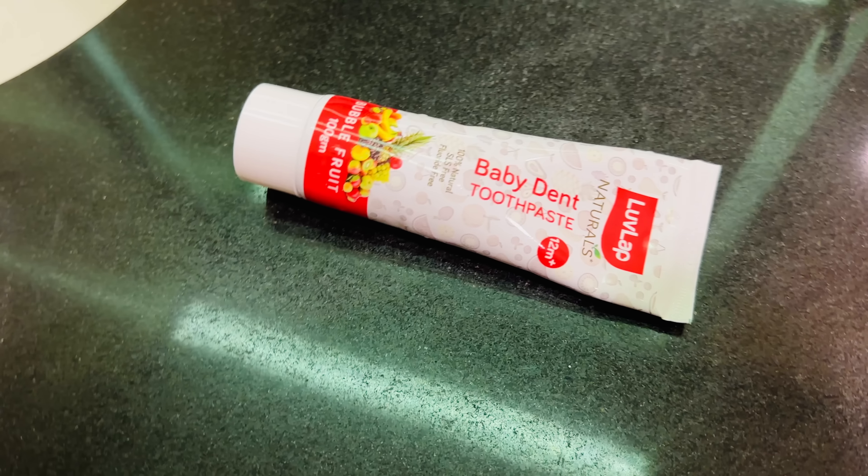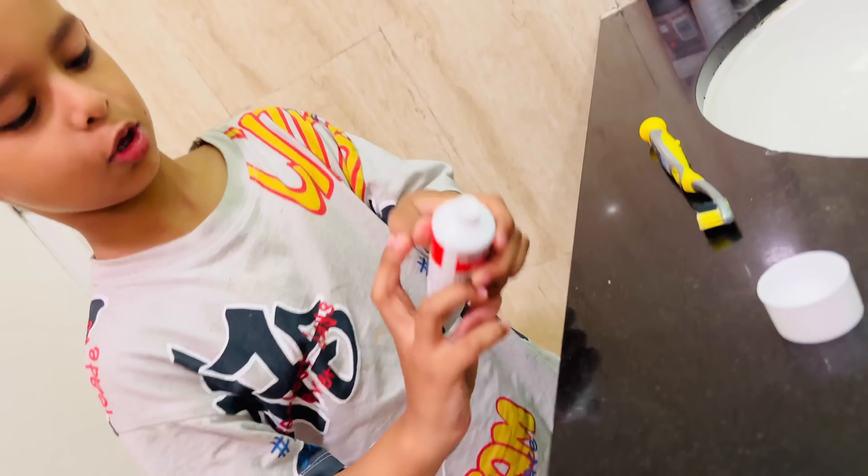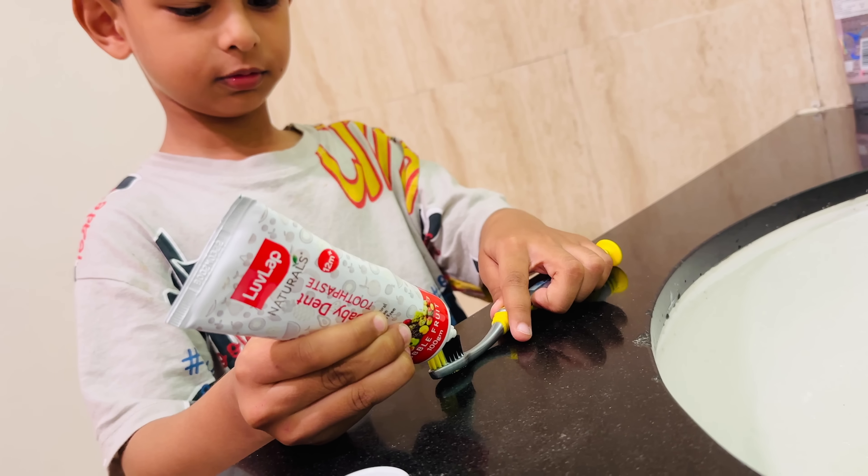So I have two children, and both of them are brushing. My daughter is over 1 year old and she has 6 teeth already, so I use it for her too. I use it for both of them.